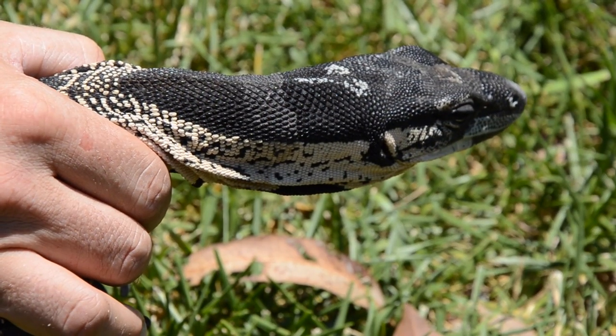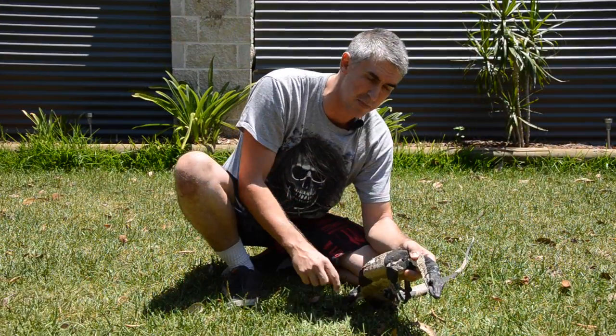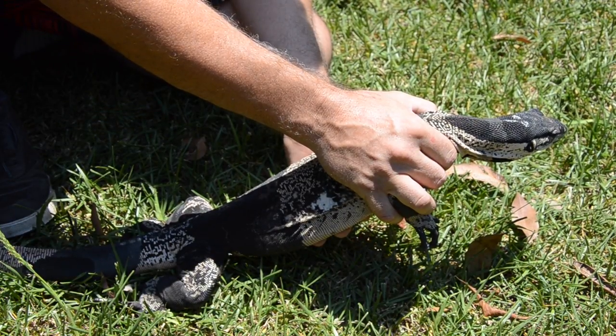The funny thing is, when you get down into the southern areas, these guys typically have these big, thick, black and yellow bands. This is a very desirable looking animal, and they call it the Bell's Face Lace Monitor.